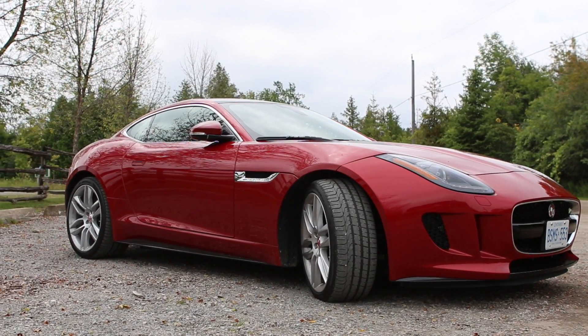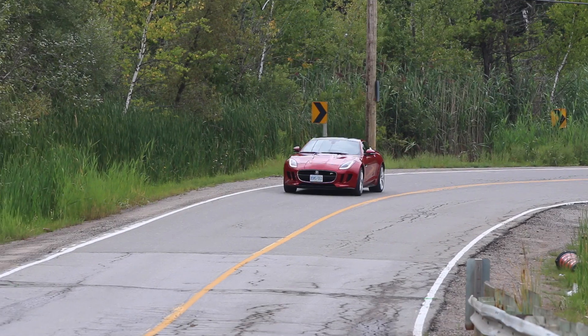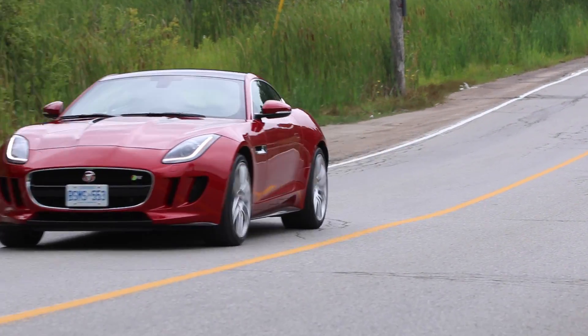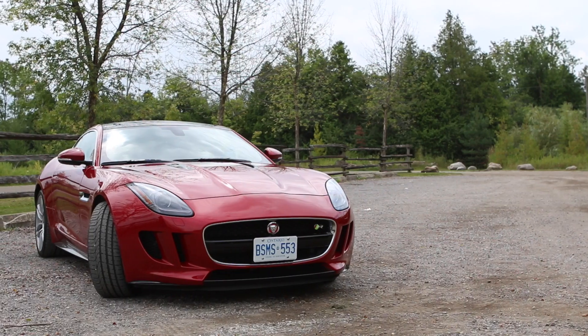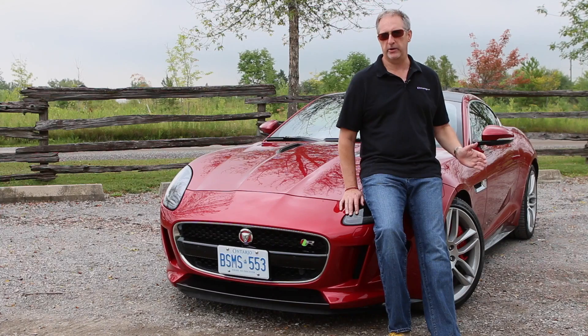In 35 years of testing cars, I've driven close to 2,000 different models. Over the years I've developed a crush on a few of them. This is one car in which I think I could have a long-lasting romance. It is simply gorgeous and I want it.